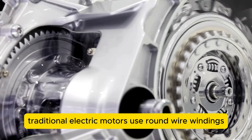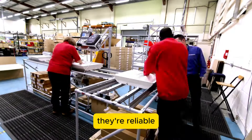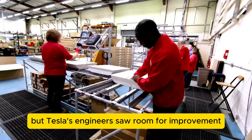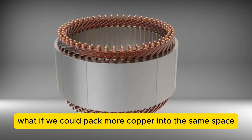Traditional electric motors use round wire windings, which have been the standard for decades. They're reliable, easy to manufacture, and get the job done. But Tesla's engineers saw room for improvement. They asked themselves: what if we could pack more copper into the same space?